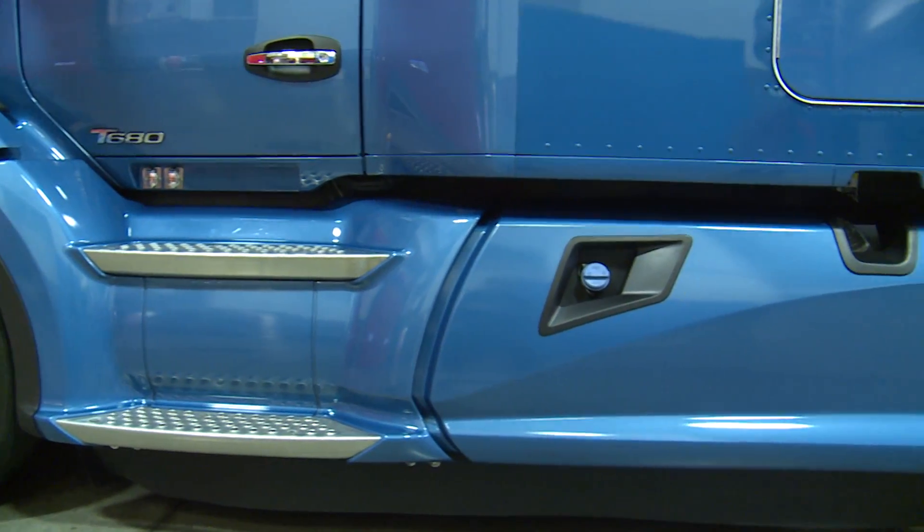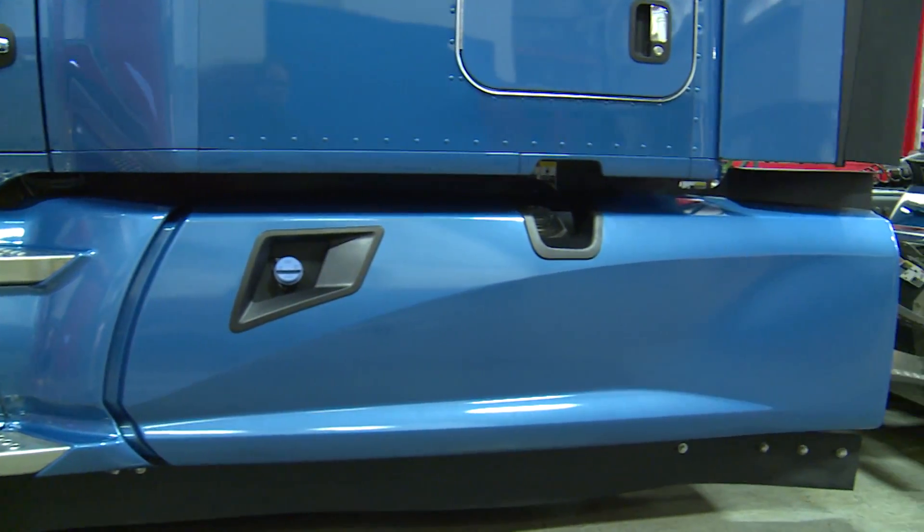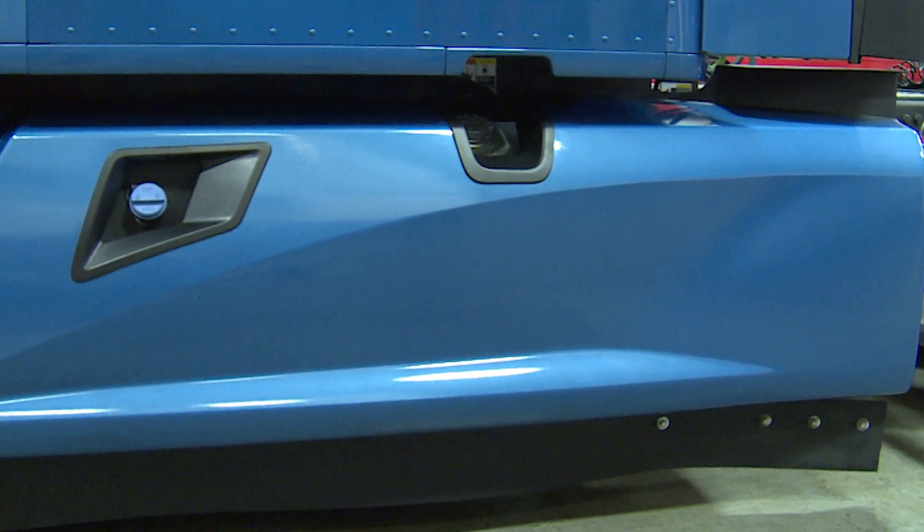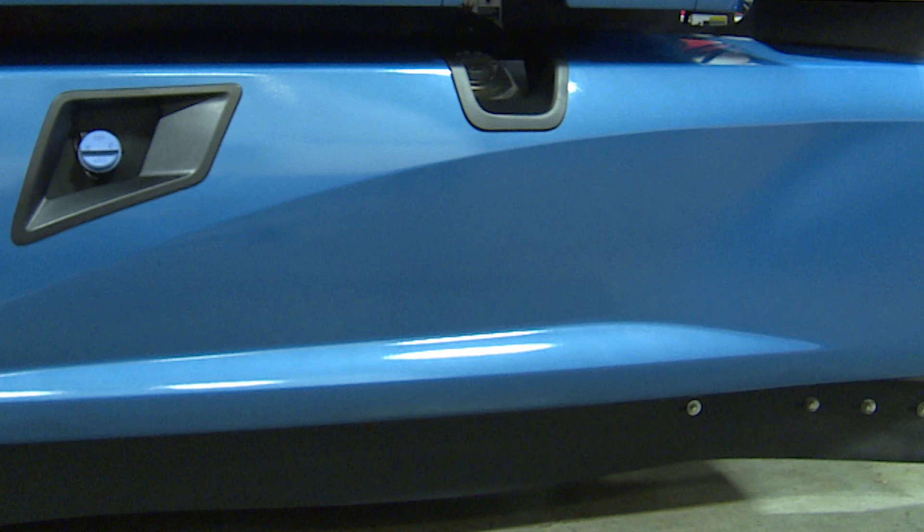Fairings are sculpted to continue moving airflow to the back of the vehicle and receive even greater benefit from this flexible rubber extender, which functions like a trailer side skirt, but for the chassis.